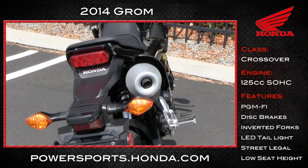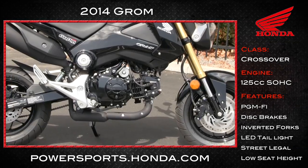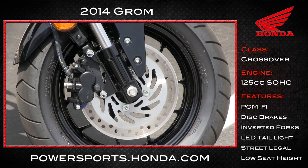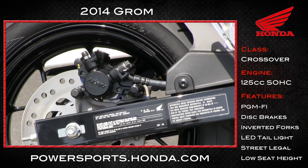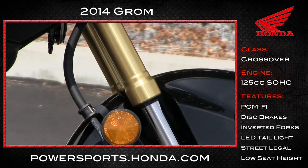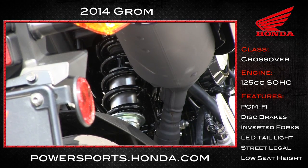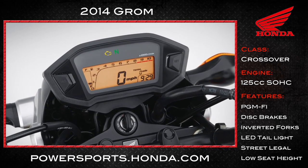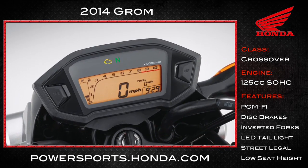It has a four-speed transmission to get you up to speed quickly. The wheels are 12 inches, flanked by hydraulic disc brakes — 220 millimeters on the front, 190 millimeters on the rear. It has cool inverted forks, a single shock in the rear, and a multi-function digital instrumentation cluster: speed, odometer, tach, trip meter, fuel gauge, clock, etc.